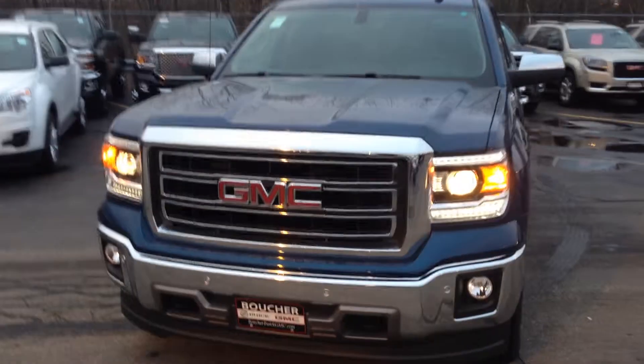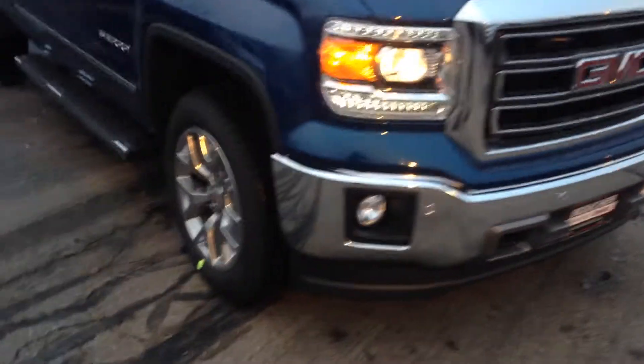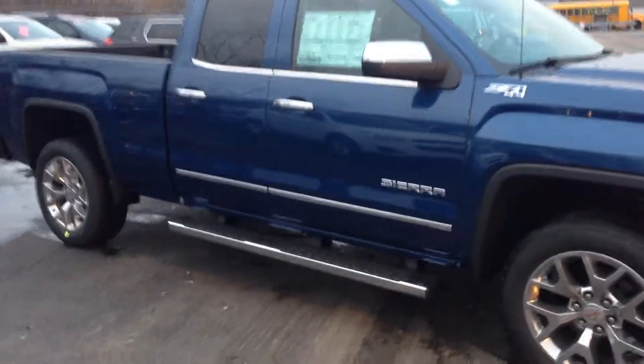As you can see, you've got the LED lights right on the front. You can see you've got the fog lights. This one happens to have the front parking sensors on it as well. You can see you've got your aluminum wheels down there, and the step bars on this one. It's also got the Z71 package.